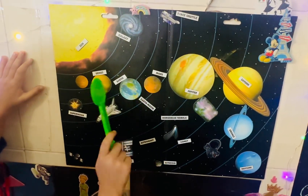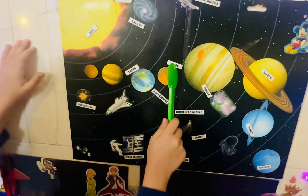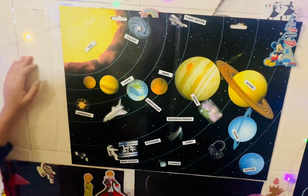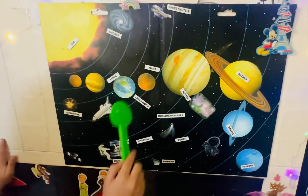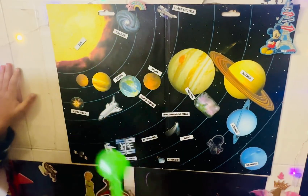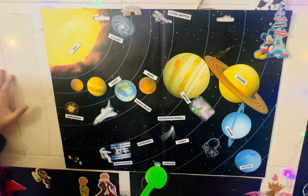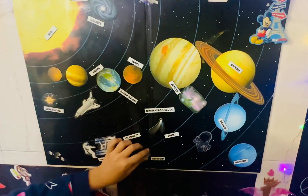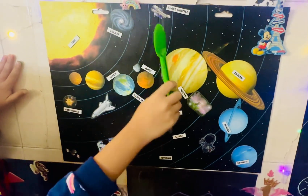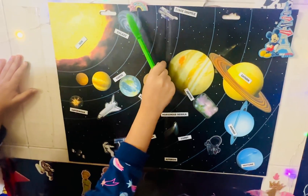And next we go to Mars. Mars is covered in red dust. And Mars has two moons which are in different shapes, not like Earth's moon, because there are asteroids from outer space which have started orbiting around Mars.